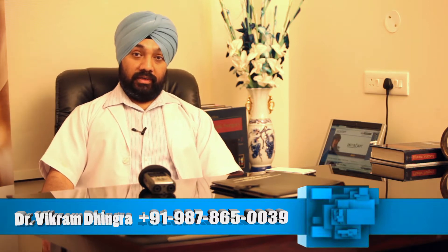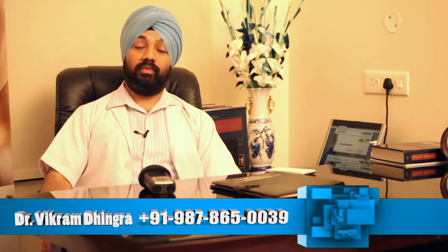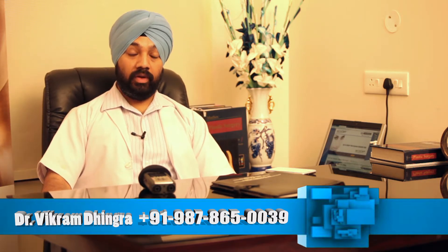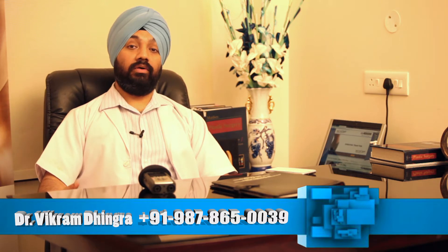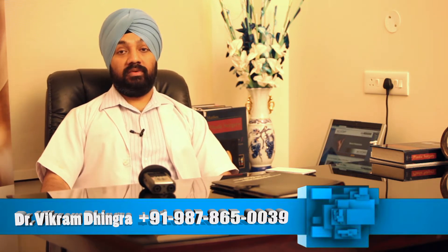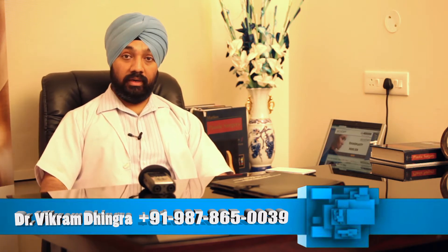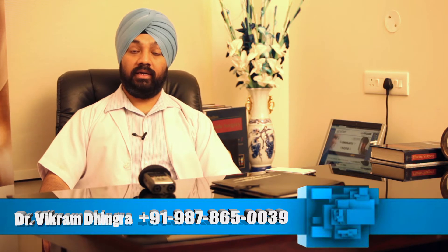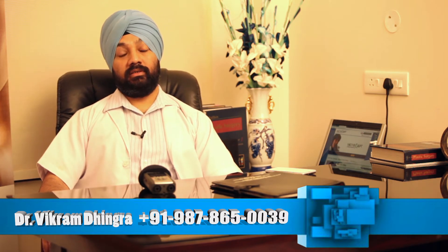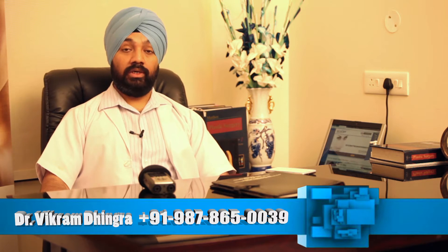Patients come with problems for liposuction when they want to either sculpt their body, or after pregnancy they want a mommy makeover and liposuction forms a part of it. Some of the surgeries along with which we do liposuction commonly are tummy tuck as well as after some hysterectomy or other gynecological procedures for which they come to the clinic.